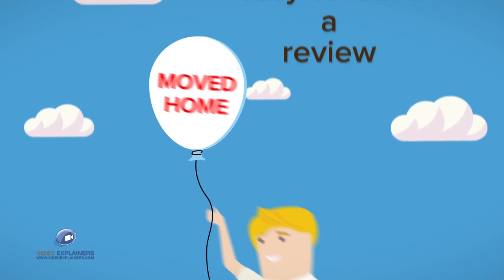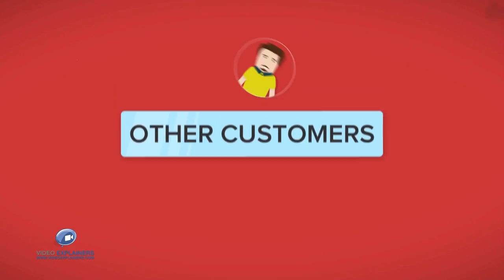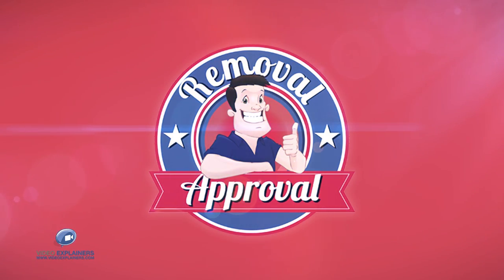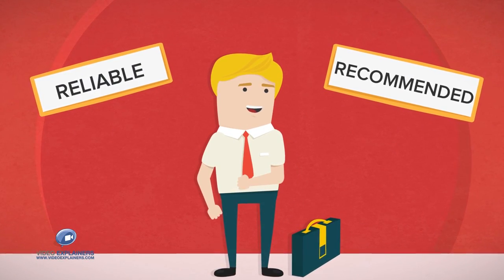After you've moved home, it's easy to leave a review. You can share your experiences and help other customers find the right remover for them. Removal Approval is your one-stop shop for finding a reliable and recommended removals and storage service.